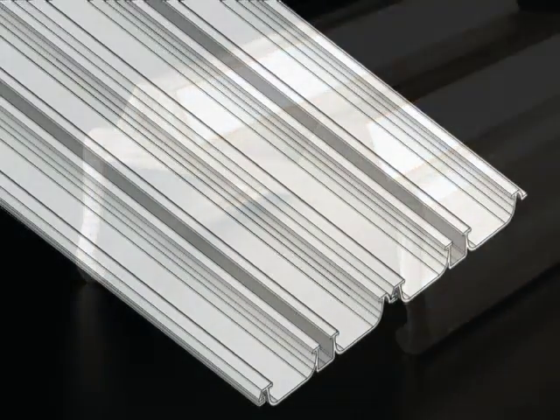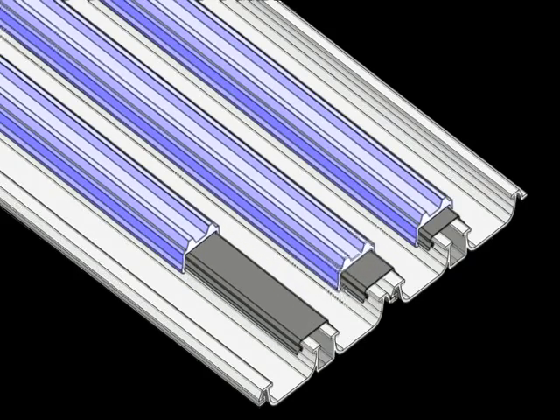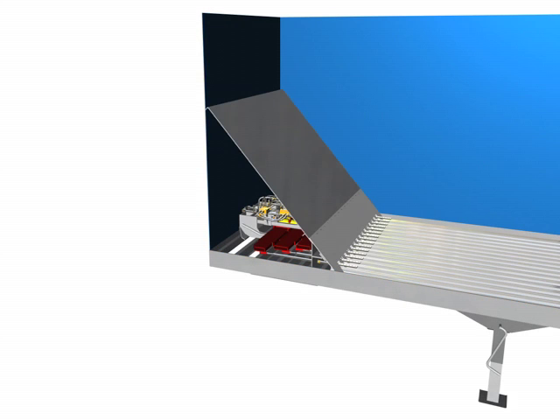A full-link continuous bearing strip provides maximum floor support, holding the slat firmly in place. Mounted in a separate chamber at the front of the trailer, the drive unit is protected from exposure to the load.